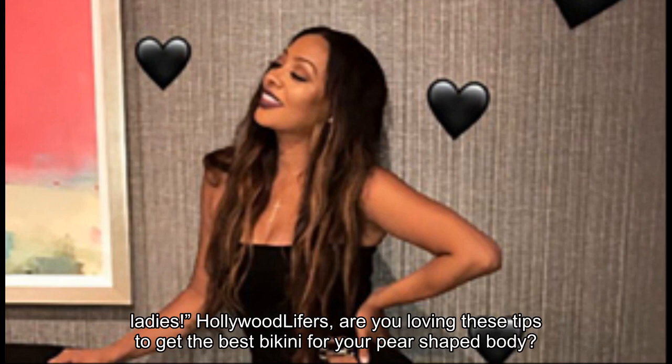Are you loving these tips to get the best bikini for your pear-shaped body?